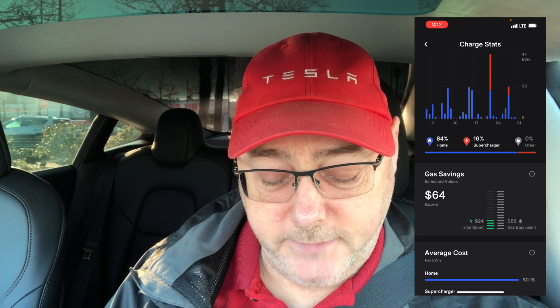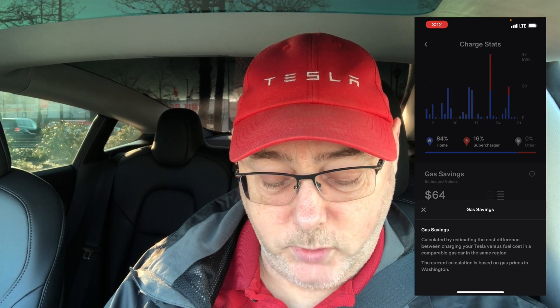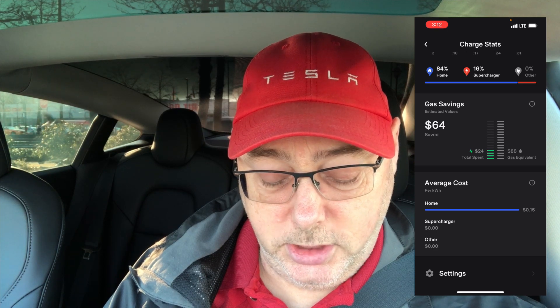Under gas savings, it's telling me it estimated that I've saved $64 compared to driving a comparable gasoline car at the gas prices in Washington State — that's where my phone is registered from. Under average cost you can see the average cost per kilowatt-hour; my average cost is 15 cents per kilowatt-hour, which is the charging rate for BC Hydro on phase two here in British Columbia in the lower mainland.